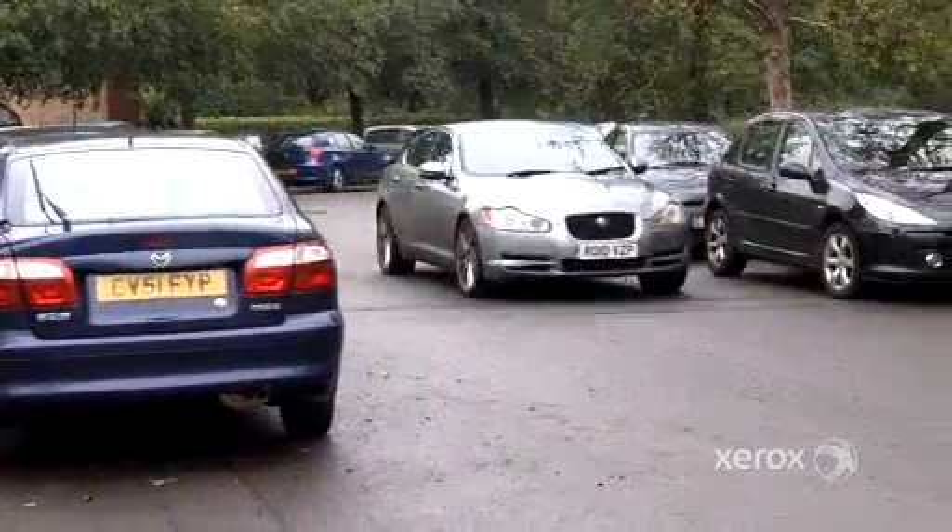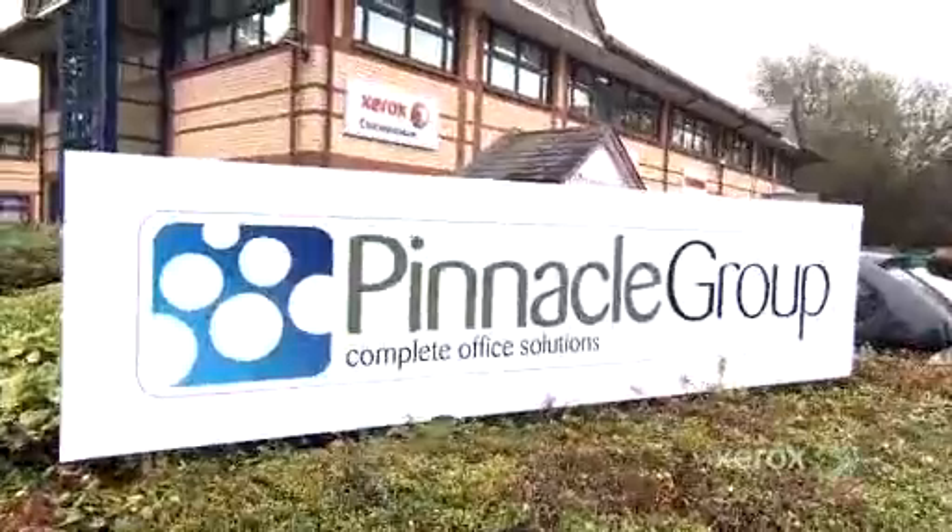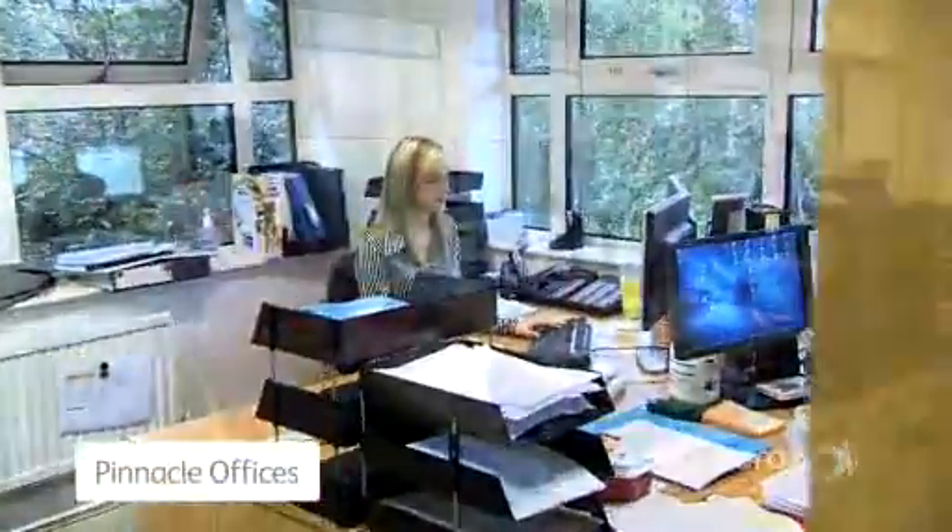The MPS service now in place at Buy As You View is provided by Pinnacle, an accredited partner with Xerox Partner Print Services, XPPS. What the customer's looking for when they're looking at MPS solutions is improved service and ease of use. They just want somebody to do the work for them, and most businesses see that as an area that they can make money on or save money on.